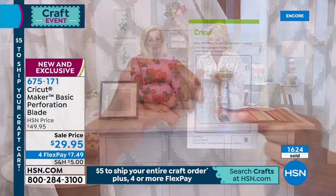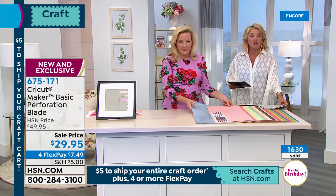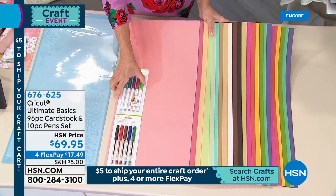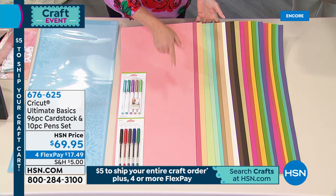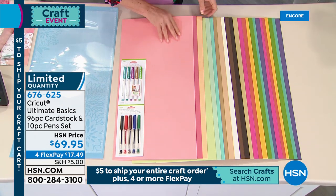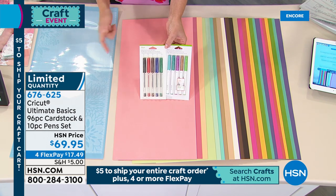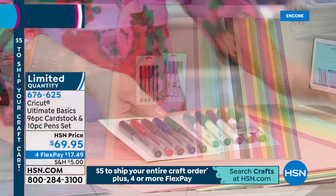We have 200 left on the perforation tool. Now — this is a set of solid core paper in 12 by 24 in all the colors: the jewel tones, the neutrals, and the sherbet colors, plus you're getting pens. The Cricut Maker can draw, cut, score, and write all at the same time. You're getting 10 pens with 96 sheets of 12 by 24 paper.